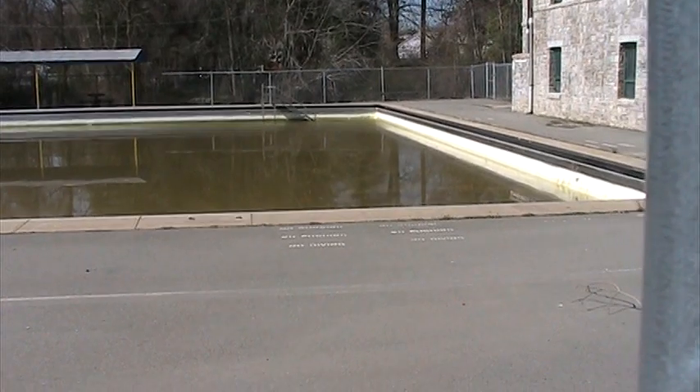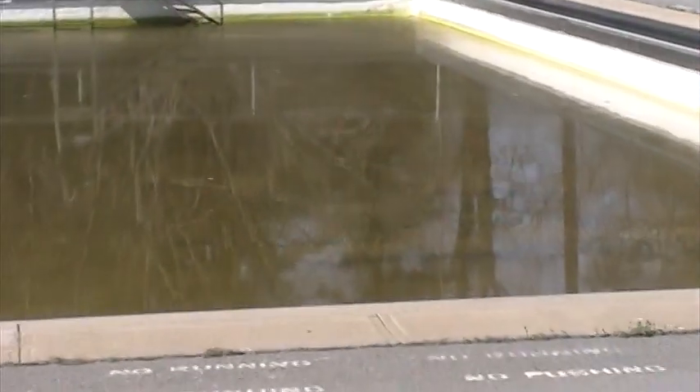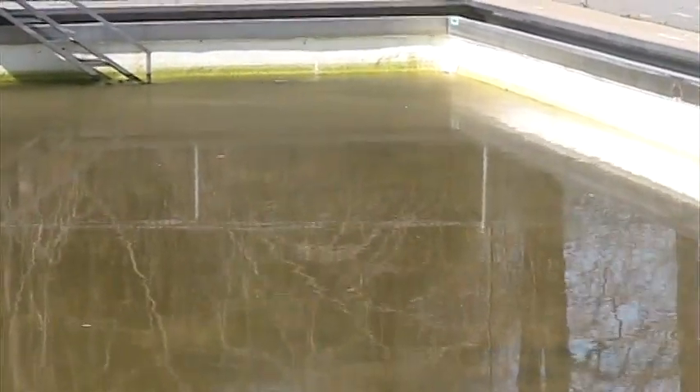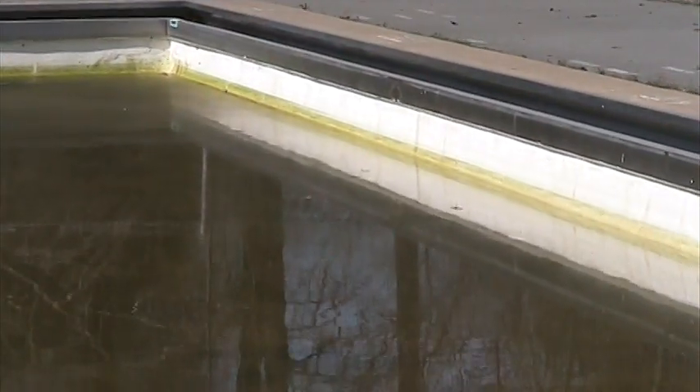Here's the Budlong Pool. A couple days ago it was completely submerged. You can still see the disgustingness of the water. If you notice along the edge, it seems to be a combination of algae and raw sewage — that's probably going to take some time to clean up.